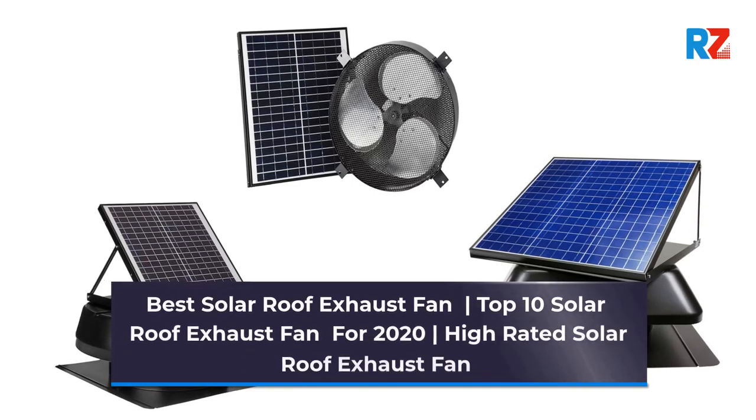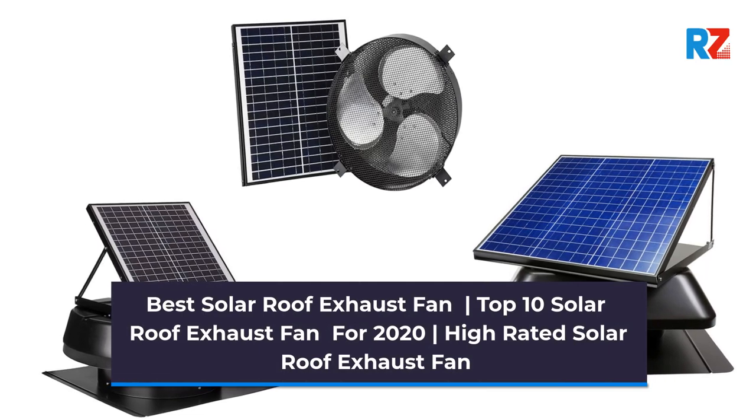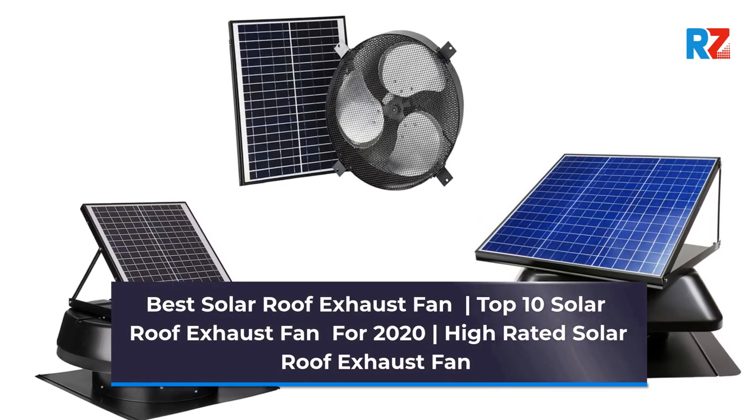Best Sailor Roof Exhaust: Top 10 Sailor Roof Exhaust Fans for 2020 — High Rated Sailor Roof Exhaust Fans.